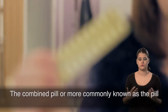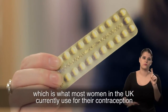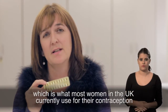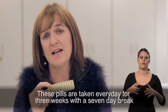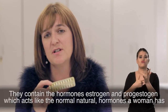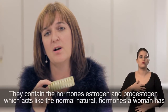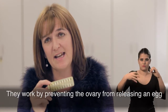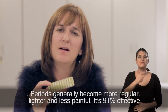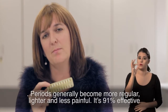The combined pill, or more commonly known as the pill, is what most women in the UK currently use for their contraception. These pills are taken every day for three weeks with a seven day break. They contain the hormones oestrogen and progestogen, which act like the normal natural hormones that a woman has. They work by preventing the ovary releasing an egg. Periods generally become more regular, lighter and less painful. It's 91% effective.